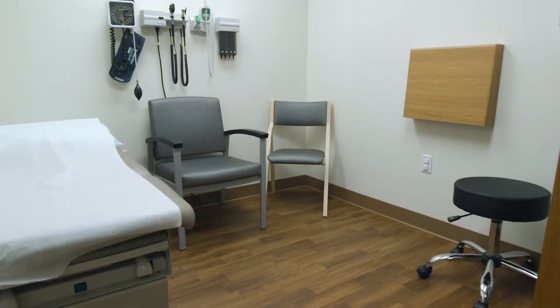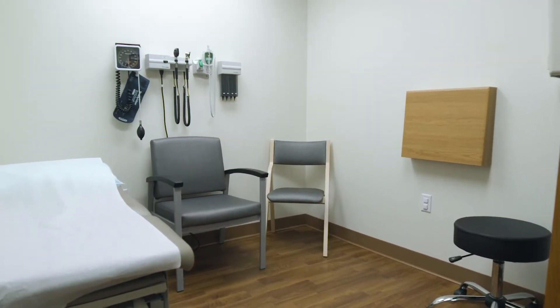One of our clinical staff will bring you into an exam room where they'll take your vital signs, review your medications, and obtain a brief history. Then you'll meet with me and we'll talk about what brings you to our clinic.